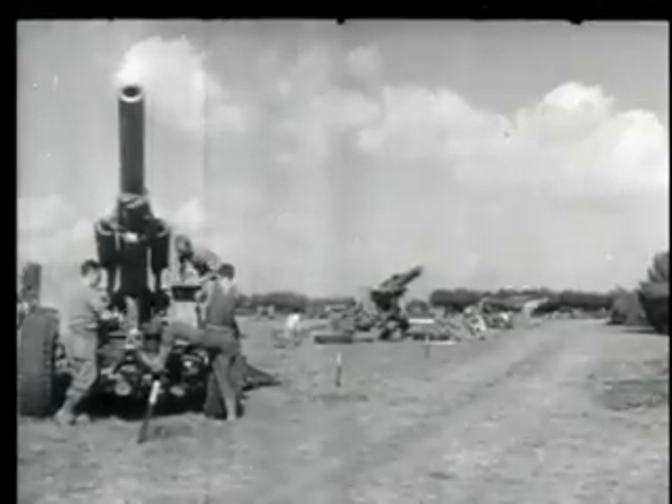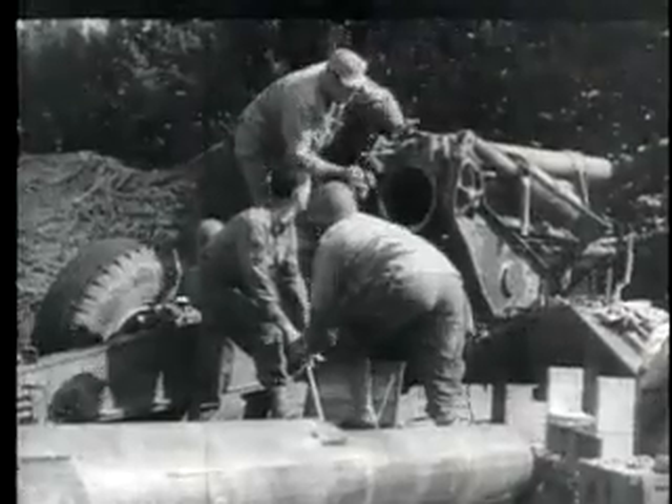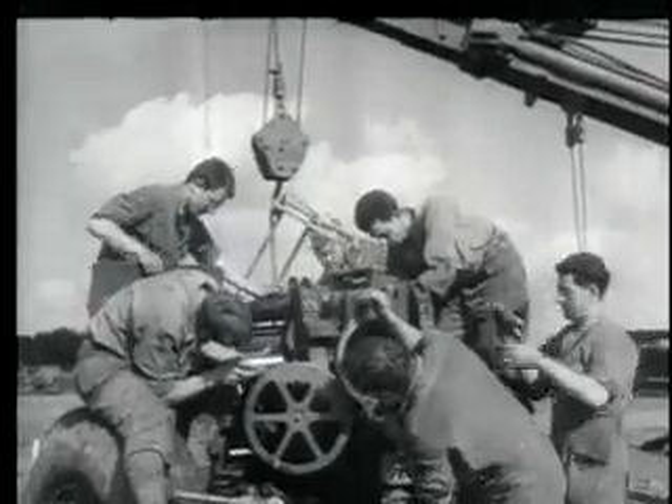Activities of ordnance combat vehicle and artillery pools behind 1st and 3rd Army lines. At a collection depot and repair yard servicing the 1st Army, mechanics of an ordnance battalion reassemble a 155mm howitzer.